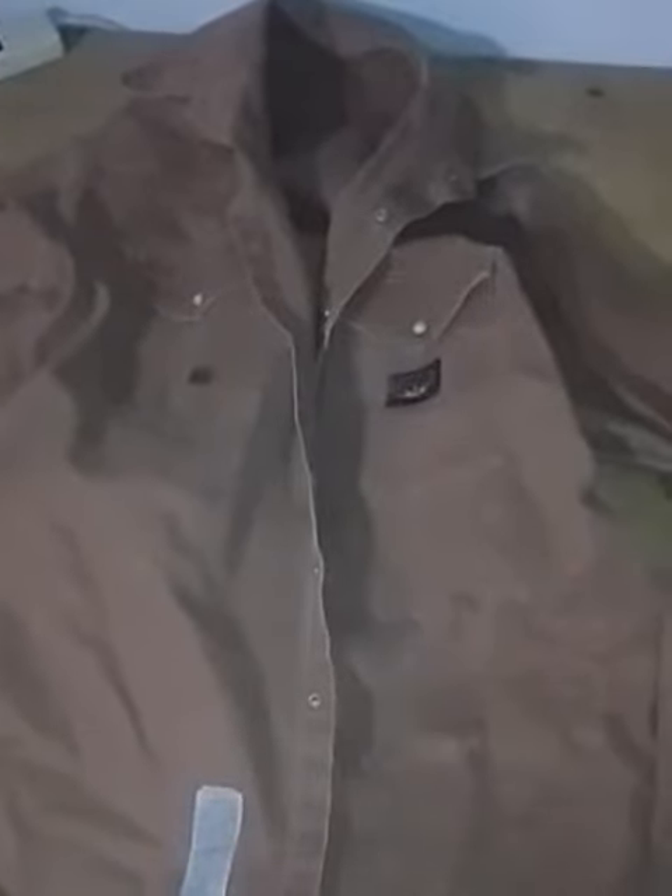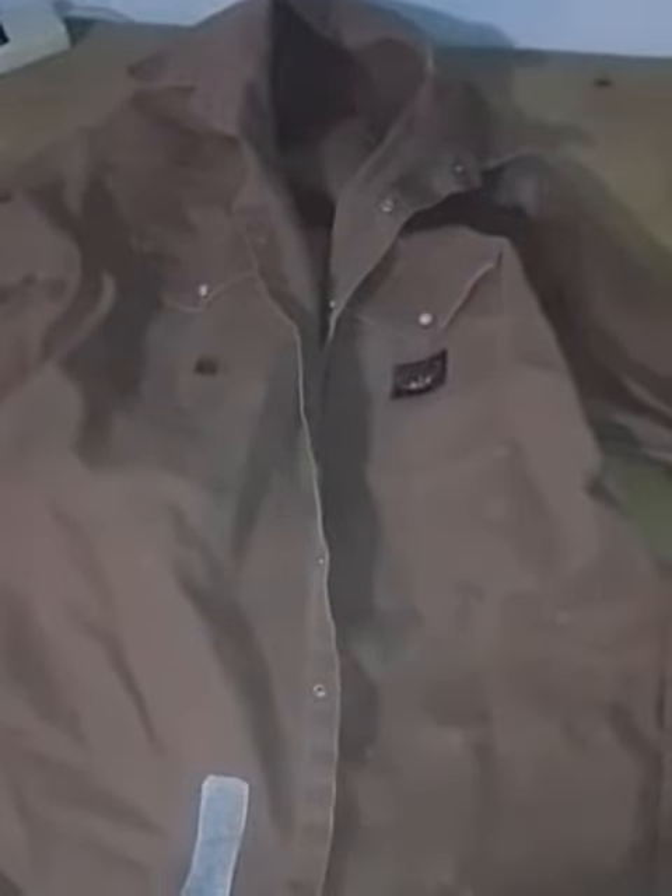Or maybe you want to flip it somewhere else where you can get more money. Either way, it's a large welder's FR jacket.